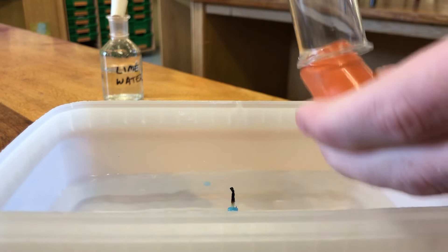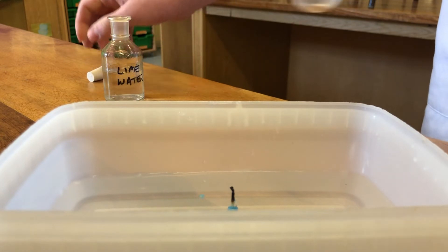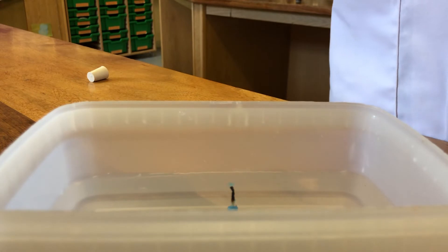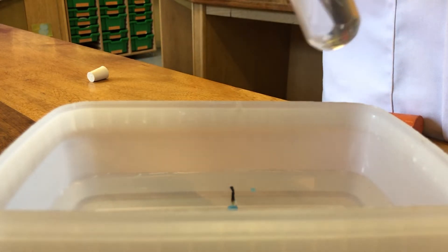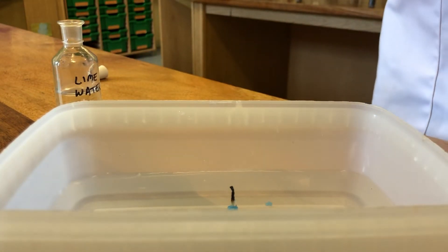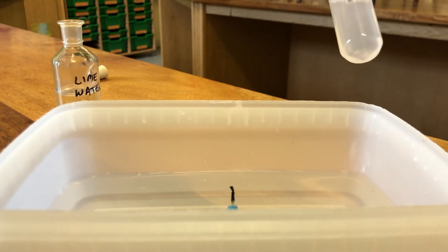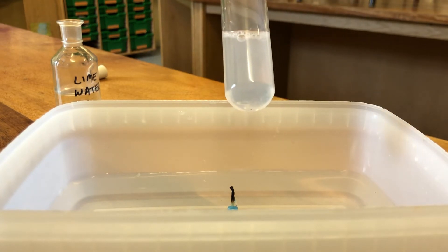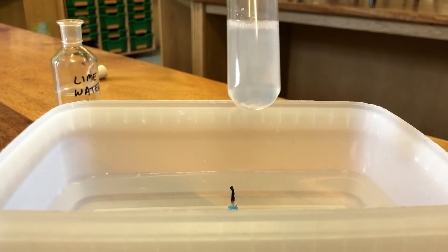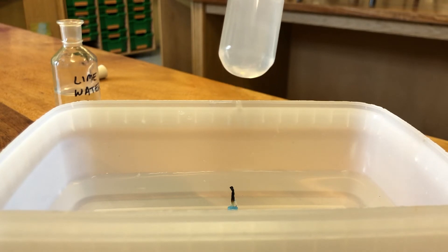Three things happen there. If we stopper that test tube and collect the gas that we have just made by the burning of the candle wax, and we add some lime water to it — lime water, of course, is clear and colourless. And if we stopper it and give it a shake, you can clearly see that the lime water has gone cloudy and white, indicating that carbon dioxide has formed.